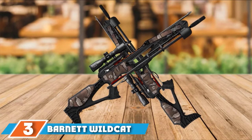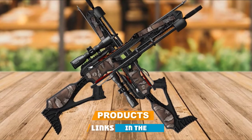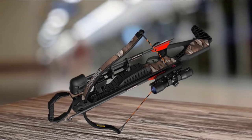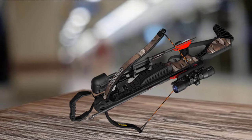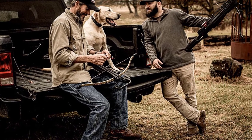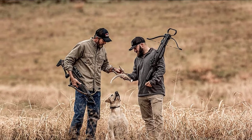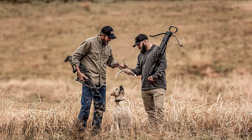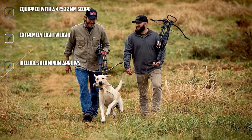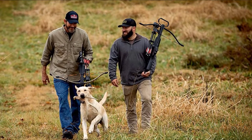At number 3, we have the Barnett Wildcat Recurve Crossbow. This crossbow is also made by Barnett, the most trusted brand when it comes to buying crossbows. It includes ADF trigger technology and an anti-vibration foot stirrup. It's more focused on safety and therefore is best for new users. Being beginner-friendly, the speed is not very high. It weighs just 4.8 pounds overall, ensuring high comfort and easy usage. It comes packed with all necessary equipment including a Forks 32mm scope and two aluminum arrows of size 18 inches.